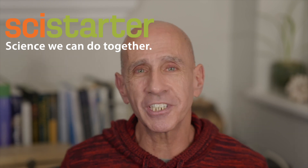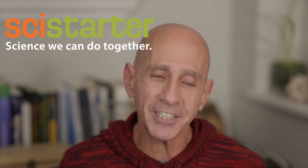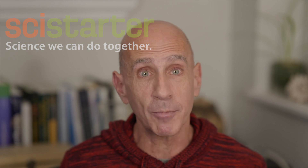Welcome to Citizen Science, stories of science we can do together, brought to you by SciStarter. In this episode, health and medicine projects to keep you and your community healthy.